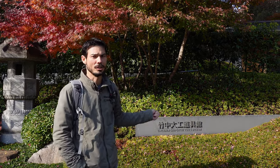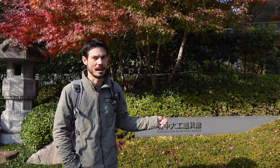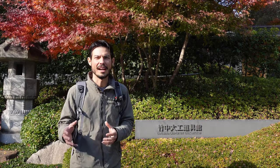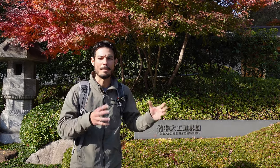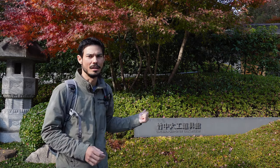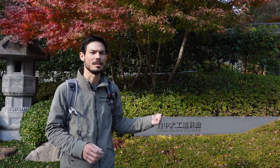What's interesting about this museum is it's actually been started by a construction company — a house building company called Takenaka. It's exciting because it's one of the only museums of its kind that actually showcases Japanese carpentry tools, as opposed to other museums that just kind of show different joineries and carpentry techniques. So there are several carpentry museums in Japan, but this is the only one that actually showcases tools.